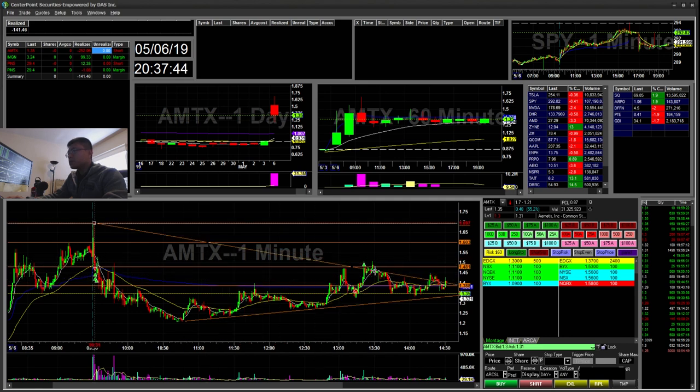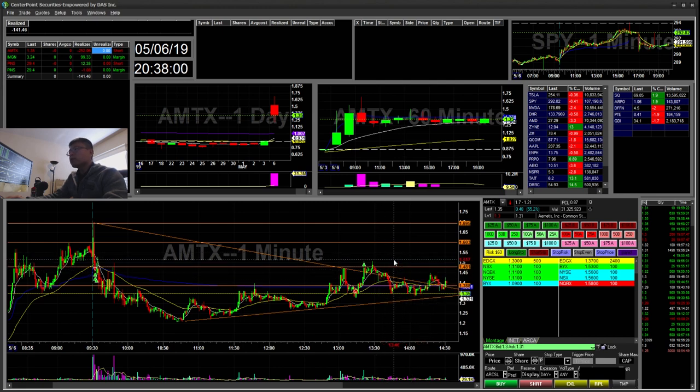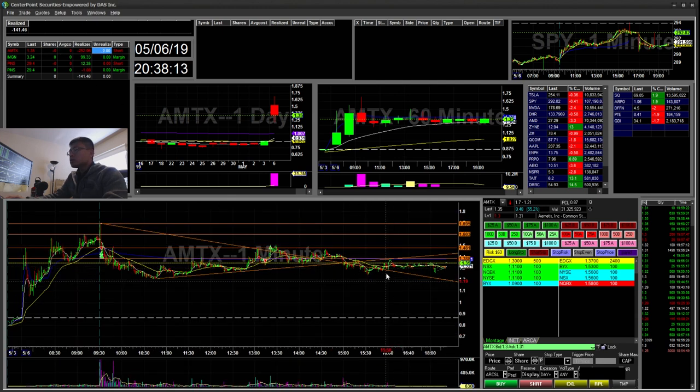I felt this breakout was a little premature. I was down unrealized about $300 from there, so I actually just took it off. I didn't want to take another big loss like on Friday. So I took it off there — that was a $300 loss. It took away my morning gains and then some, for a total $252 loss.